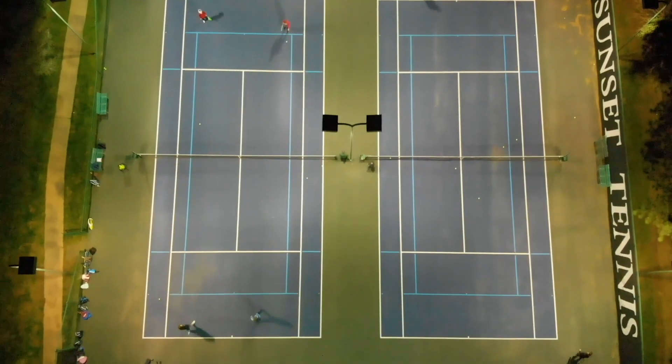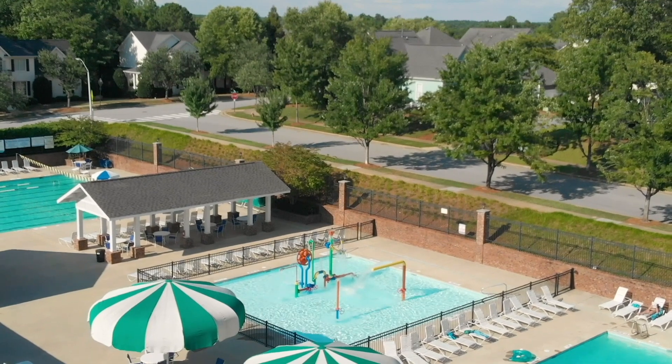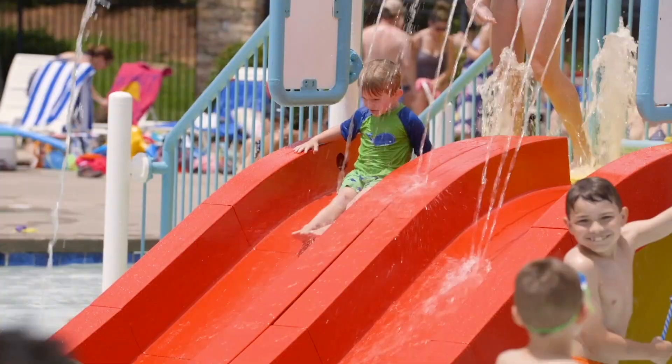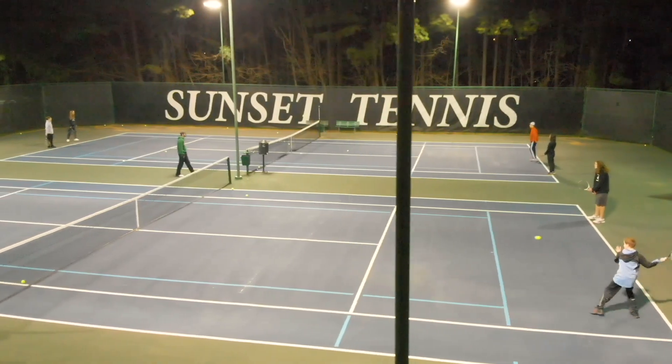Residents love the Club at Sunset. Membership is optional so that the HOA dues remain low. The club offers swim and tennis memberships with four pool facilities featuring water slides, a lazy river, sprayers and splashers. The pool at Sunset Bluffs is even heated, so it's open for an extended season of April to October. The tennis club is home to six tennis courts and a pro shop with programming from ages 3 to 80.